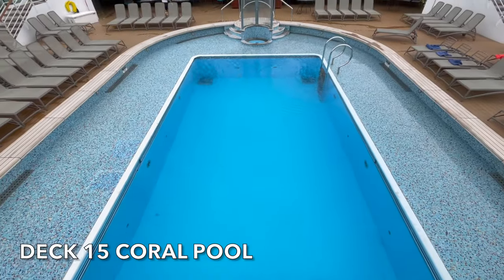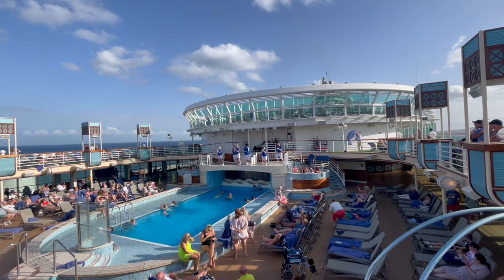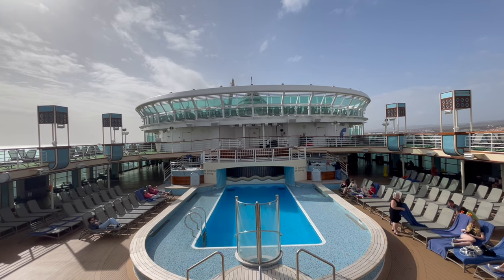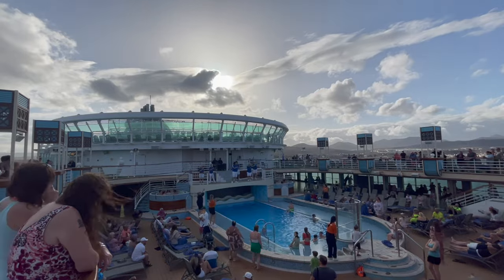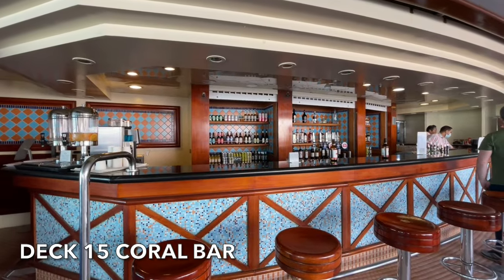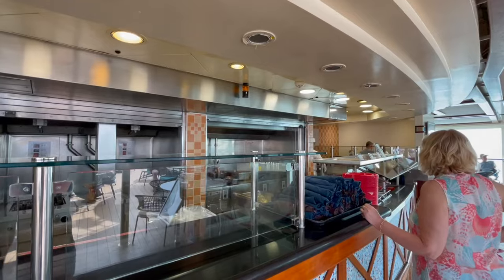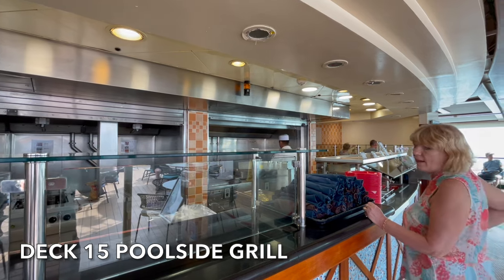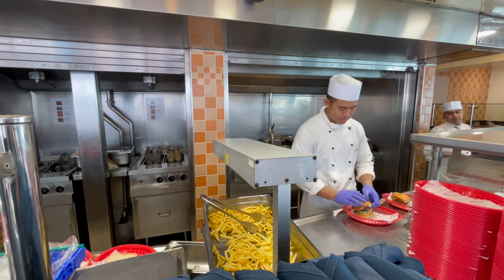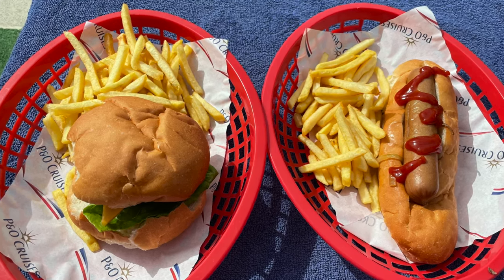On Deck 15 you'll find one of Azura's main pools, the Coral Pool. This area is incredibly popular and there are a number of activities and events hosted by the entertainment team throughout the day. You'll find a large variety of live music played here and also those sail away parties. The Coral Bar is located right next to the Coral Pool, so you'll never be too far from a refreshing beverage. Right next to the Coral Bar you'll find the poolside grill. Grab yourself tasty burgers, fantastic hot dogs or just some fries, and best of all it's all included in your cruise fare.